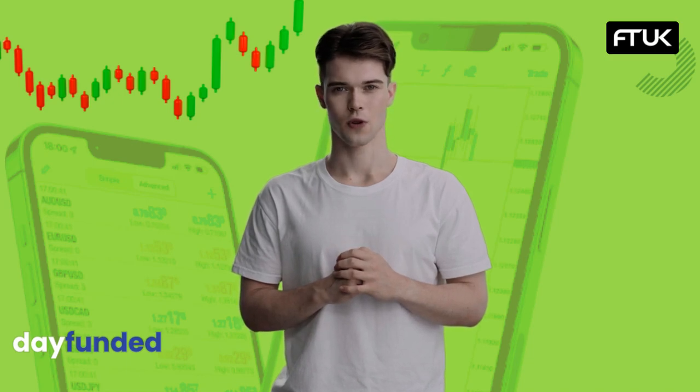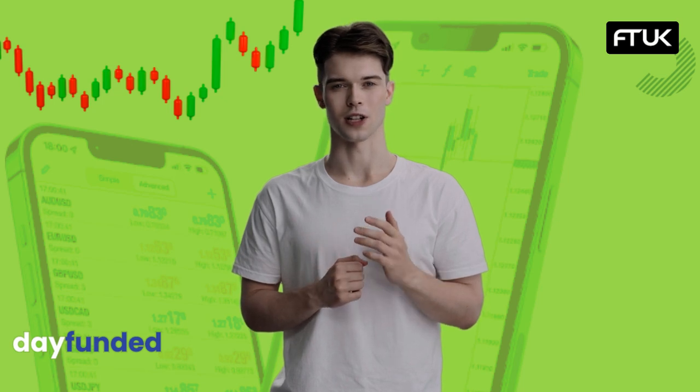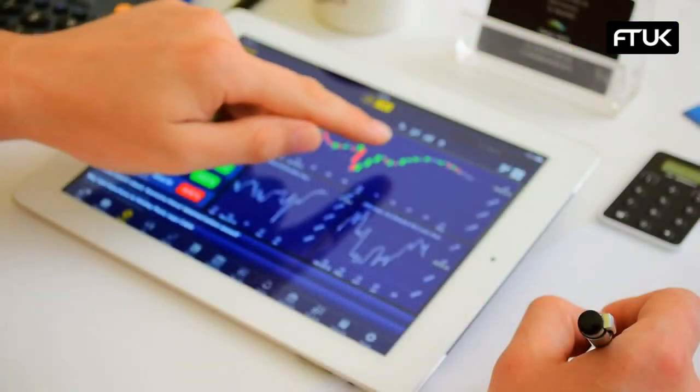Hey traders out there, welcome to our latest review from Day Funded, your one stop destination for prop firm and broker intel. You're in for an exhilarating journey, so let's dive right into the world of FT UK and see what makes them a noteworthy player in the proprietary trading space.